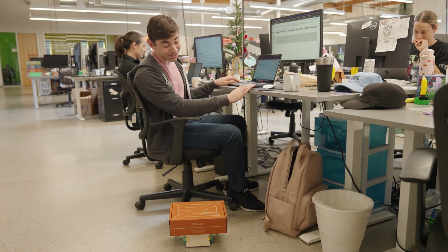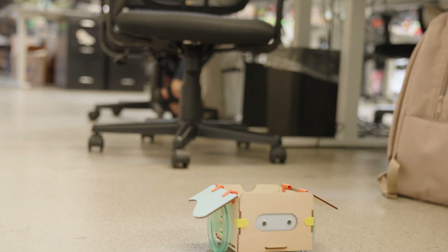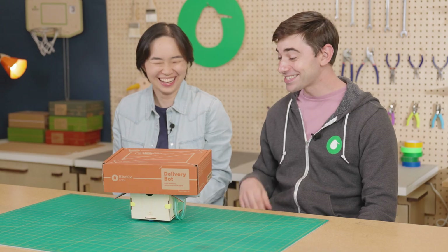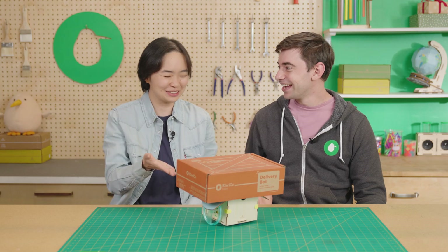So Cynthia wants me to build a delivery bot — I think so. Time to build this crate! Oh my gosh, hello there, that is so cool! Wait, what is this? This is our KiwiCo delivery bot, it works off of radio control.